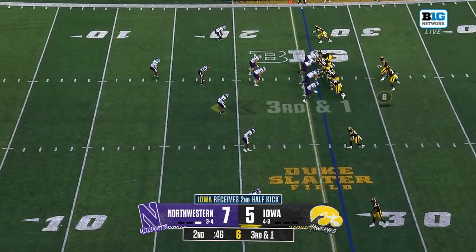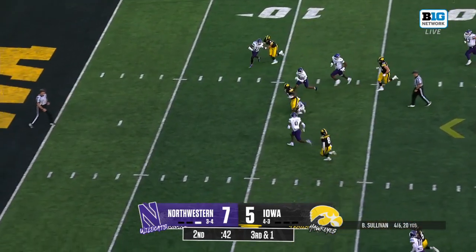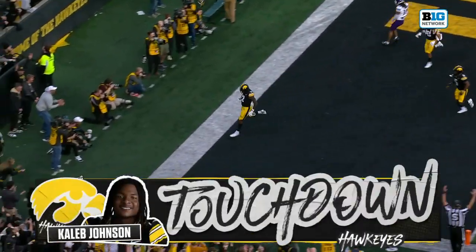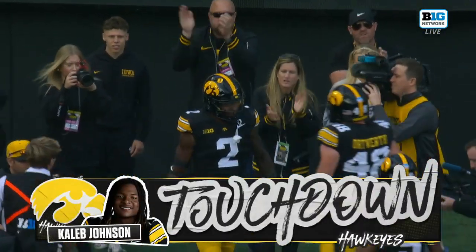Iowa in field goal range. Third and one, Caleb Johnson. First down. Touchdown. Big play, KJ.